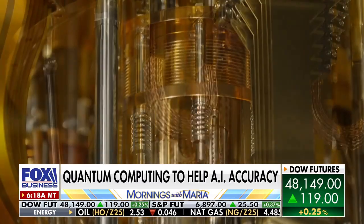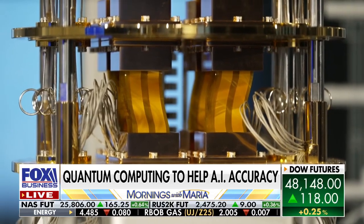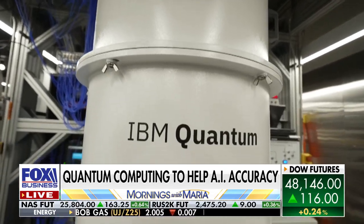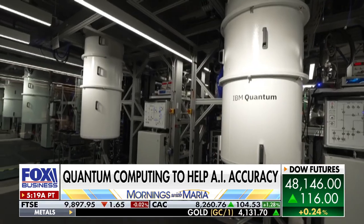The system is often linked to artificial intelligence, but AI teaches machines how to think. Quantum computing gives them a new way to think. Quantum computing will probably help AI become more accurate in the future, but it's not replacing AI.